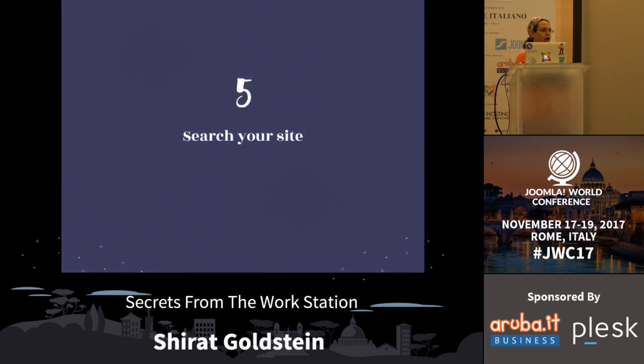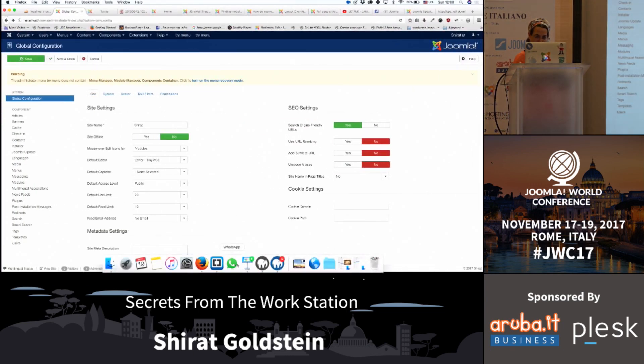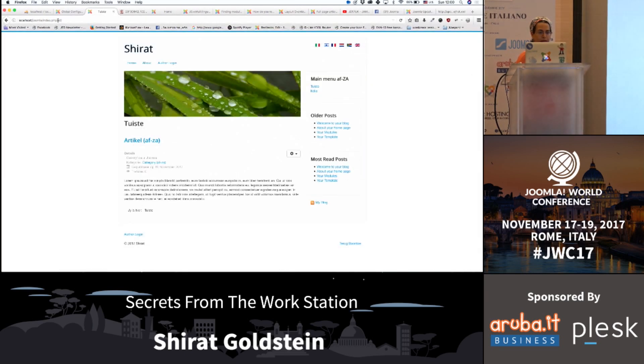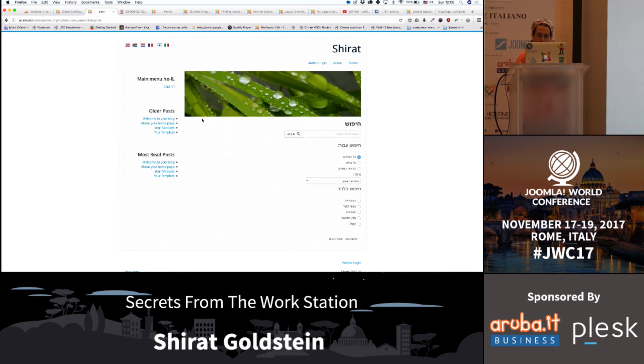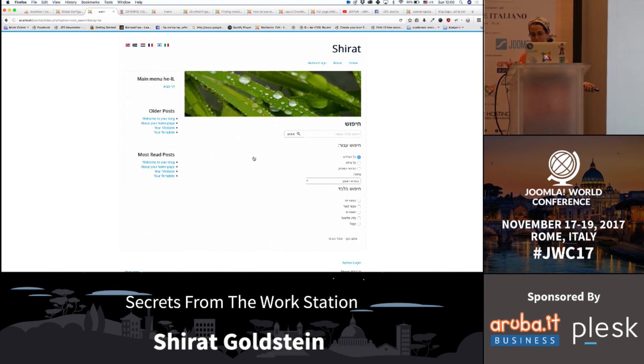Search your website. If you have a website and you don't have a search on top of it, or maybe you configured the search to do other things, you can just take this code - which I will share later - and add it at the end of your website on the front end. That's the search.